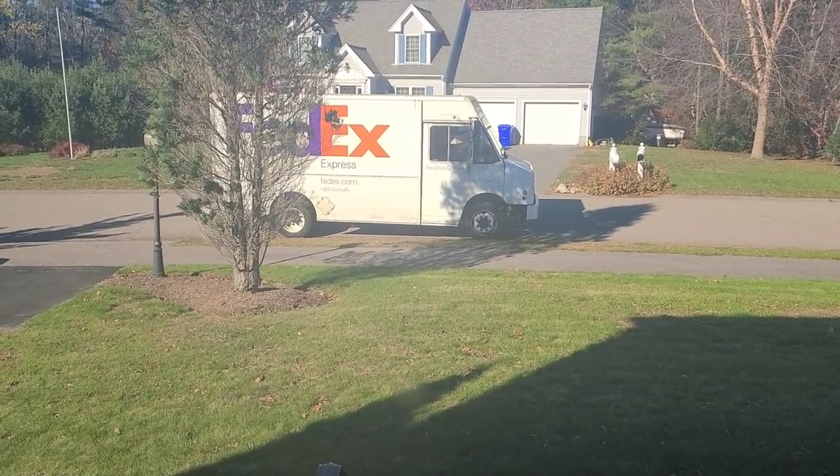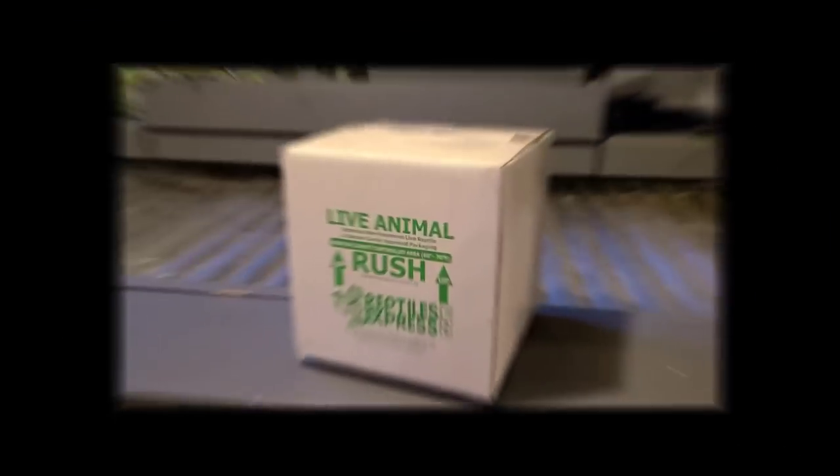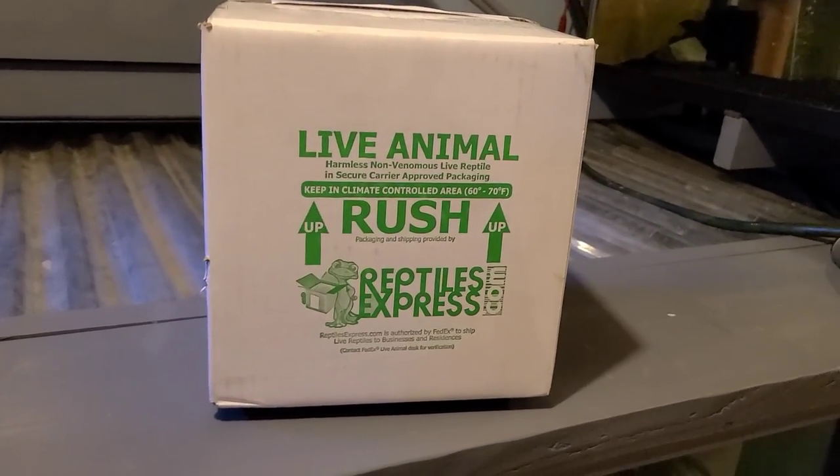I don't know if you guys are familiar with Blake from Blake's Exotic Animal Ranch, but he does some cool breeding of different types of turtles and tortoises. He recently had up for sale some pretty cool animals that I've been interested in for a while, so I had to take advantage of it. Now, I don't think this is something that he bred himself — I think a friend of his is breeding these. But I absolutely needed one once I saw them. So let's check it out. FedEx has arrived — let's open up the package and see what we got.